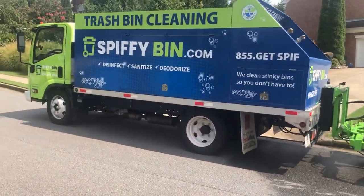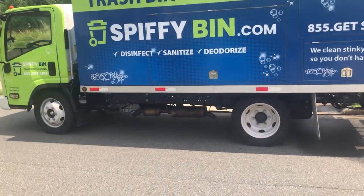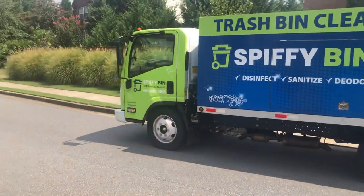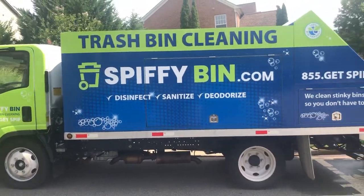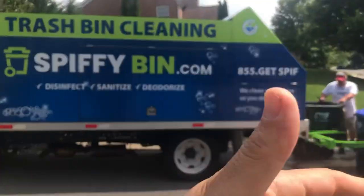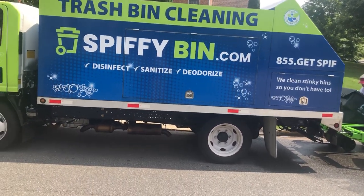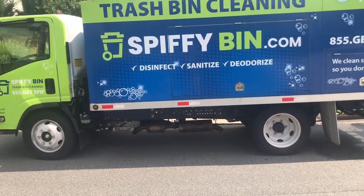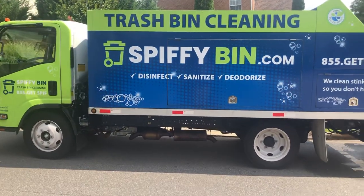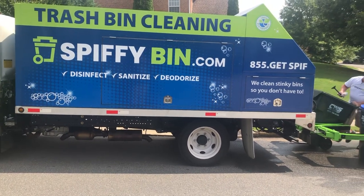Guys, if you're looking to get into a side hustle or thinking about starting a different type of business you can do by yourself — one that doesn't require a lot of overhead or a lot of employees — this is just an idea born out of somebody who had a desire to clean their own trash cans and figured out how to spread that and add value to other people. Spiffy Bin — check them out. I think it's a great business idea, and I want to encourage you to think of what great business idea might be lying inside of you. Don't be afraid of new ideas and don't be afraid to create something that adds value to somebody else. Spiffy Bin — check them out. Thanks, guys.